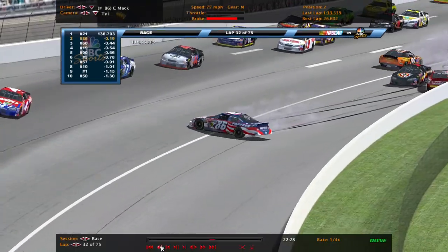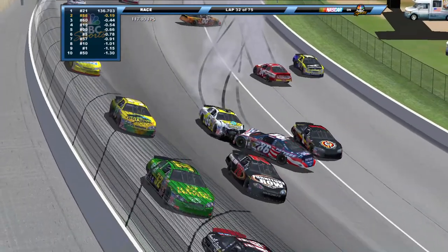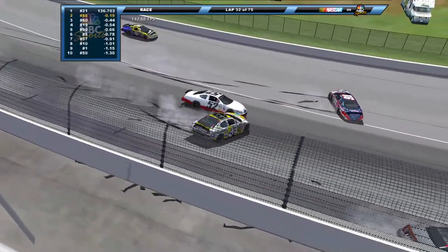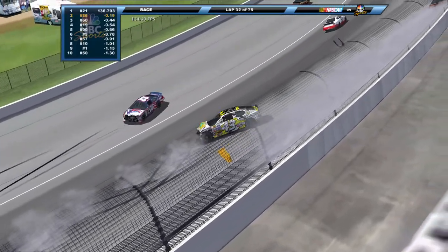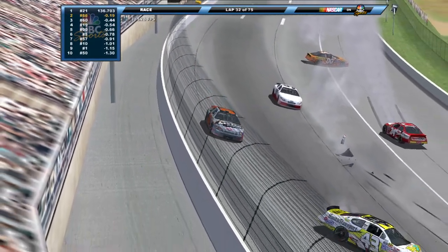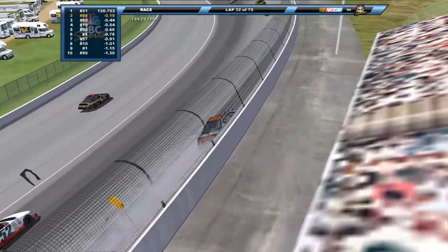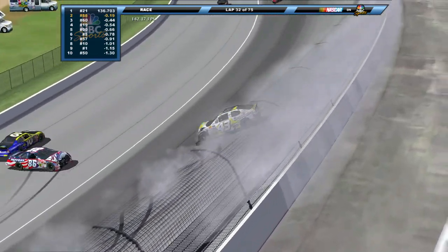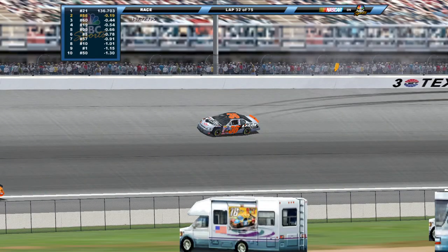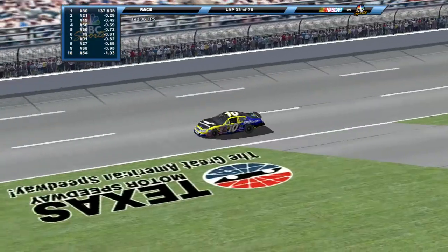The 86 bounces off the inside wall, comes sliding back up the racetrack. The 43 tries to go low — nowhere to go, didn't even know. Tim Sauter had already committed to the high lane. The 86 came back across the track, collected the 43, and there was nowhere for him to go as the 43 slid off the track. Wrong place wrong time for Aaron Fike and Tim Sauter — takes both of them out, just like the last wreck they were in.